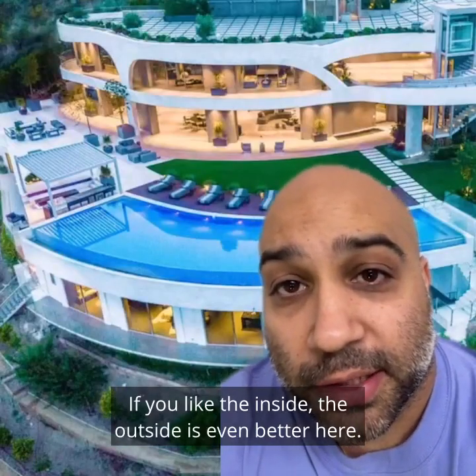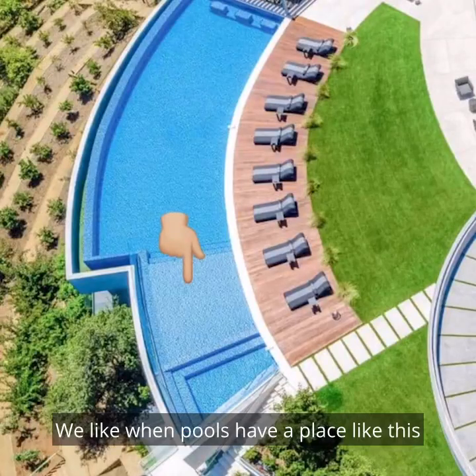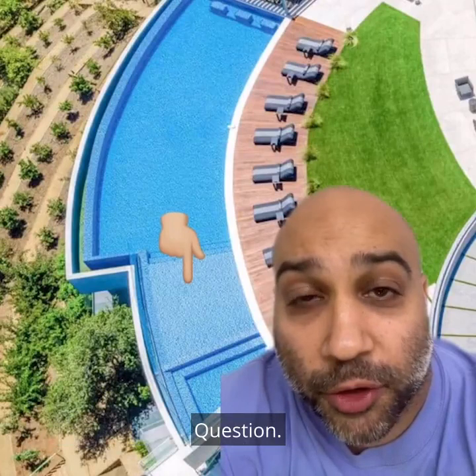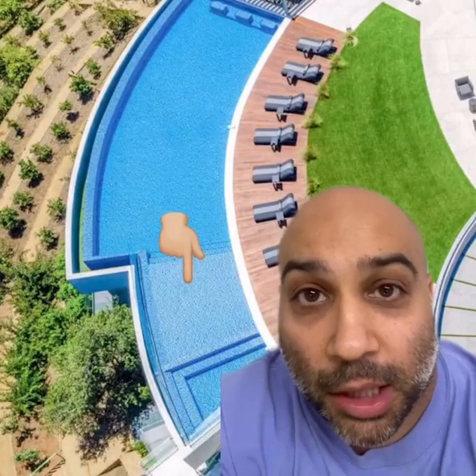If you like the inside, the outside is even better here. We like the infinity pool. We like when pools have a place like this to be in it like a semi-beached whale. If the homies were a whale, what kind of whale would we be? Give up? A lump back whale.